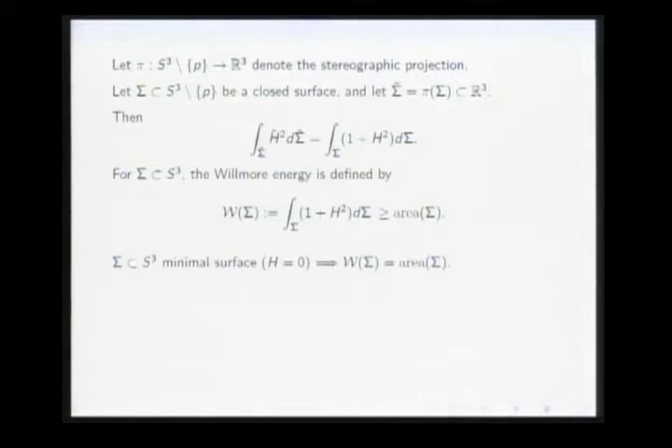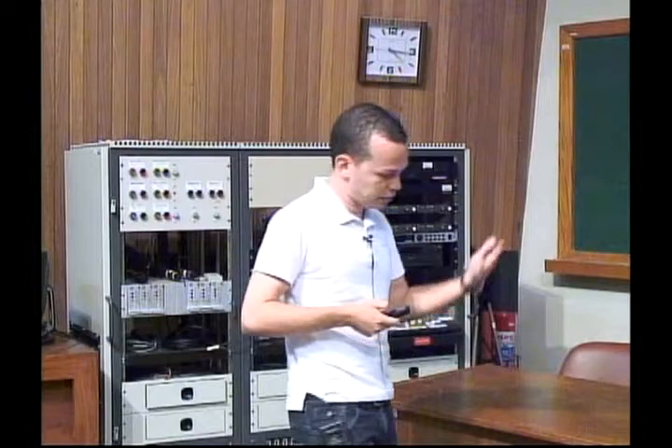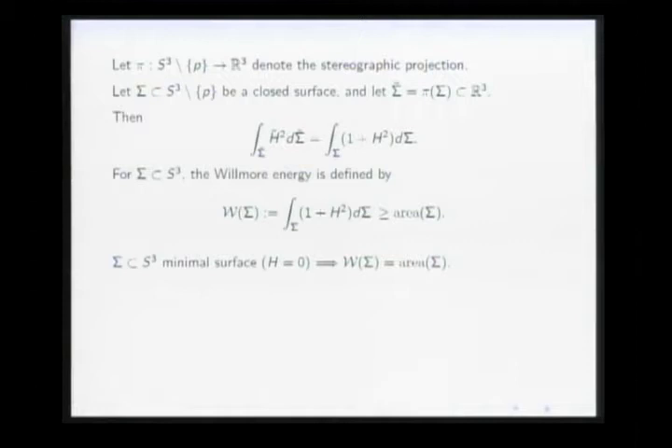If your surface is minimal — minimal surfaces are those critical for the area functional, with mean curvature equal to zero — then the Willmore energy is just the area, because the H² term drops out. For example, the equator is a minimal surface, so its Willmore energy equals its area. The area of the equator is 4π, which is the best number for spheres.